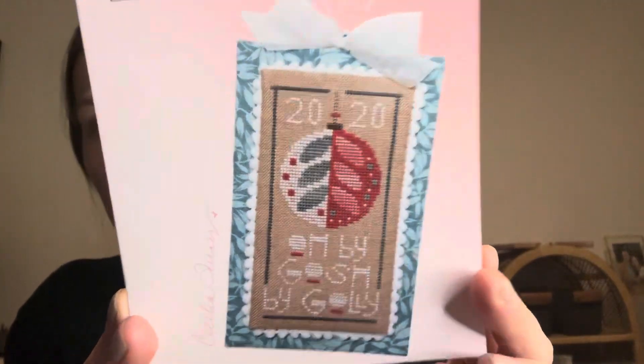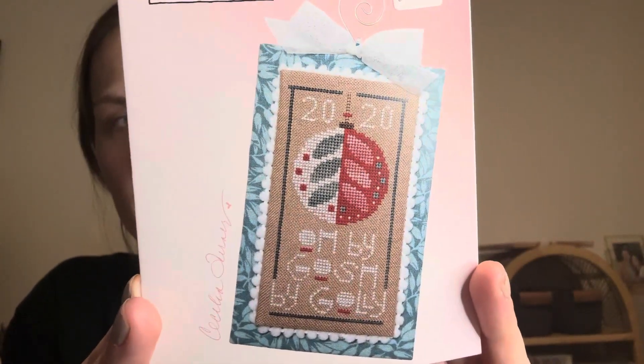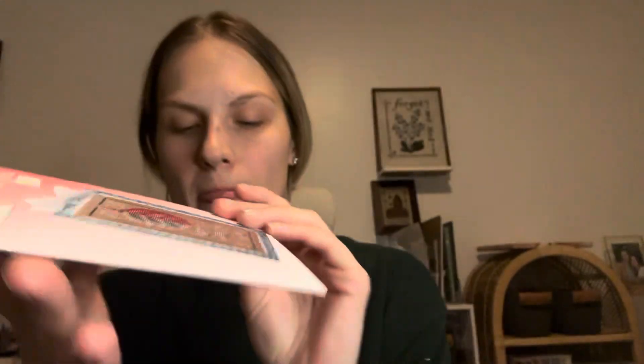And then my last one is Oh By Gosh by Heart and Hand, and it is a little ornament. I would also like to stitch more ornaments.